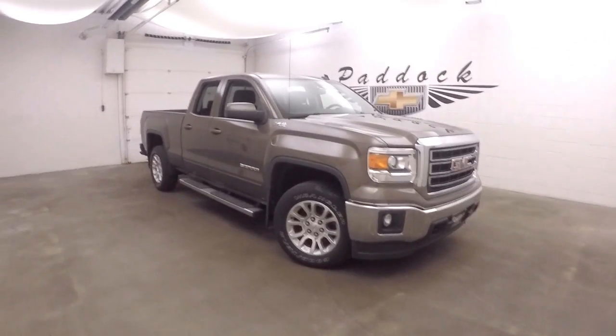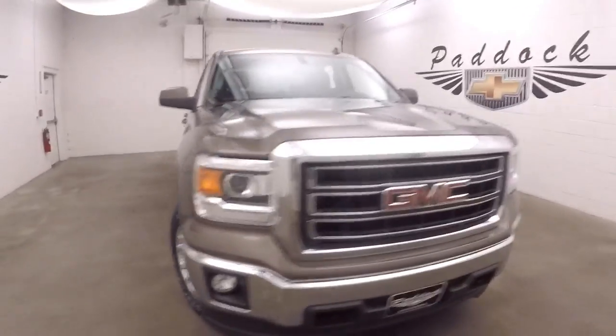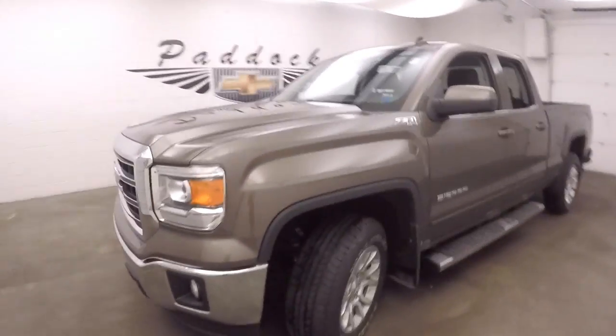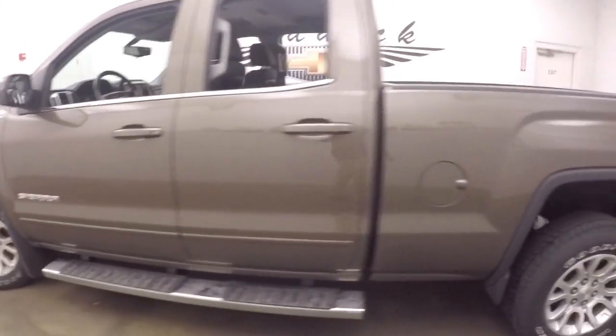This is a 2014 GMC Sierra. It's a Z71 4x4. Nice bronze color. This truck's in beautiful shape. Nice alloy wheels, decent tires, and nice large running boards running on the side.